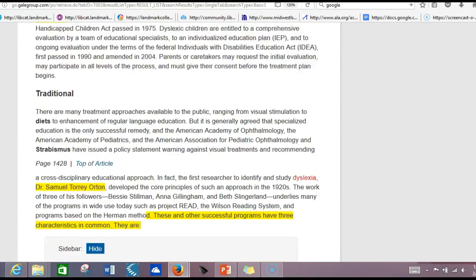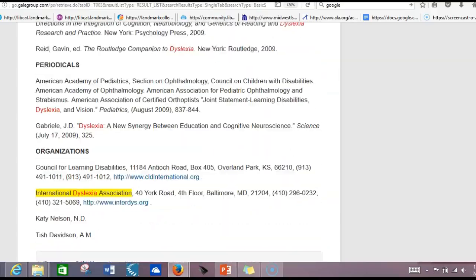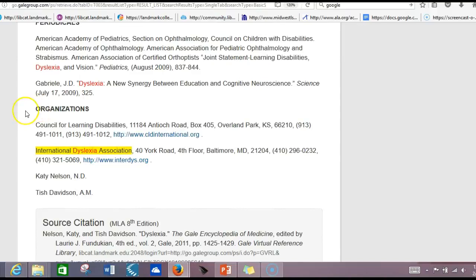You might even see some names, like Dr. Samuel Orton. He looks like an important man in the field of dyslexia research, and I want to do a little more digging into him. Finally, it does list some good organizations at the end, and I'd like to look further into the International Dyslexia Association.